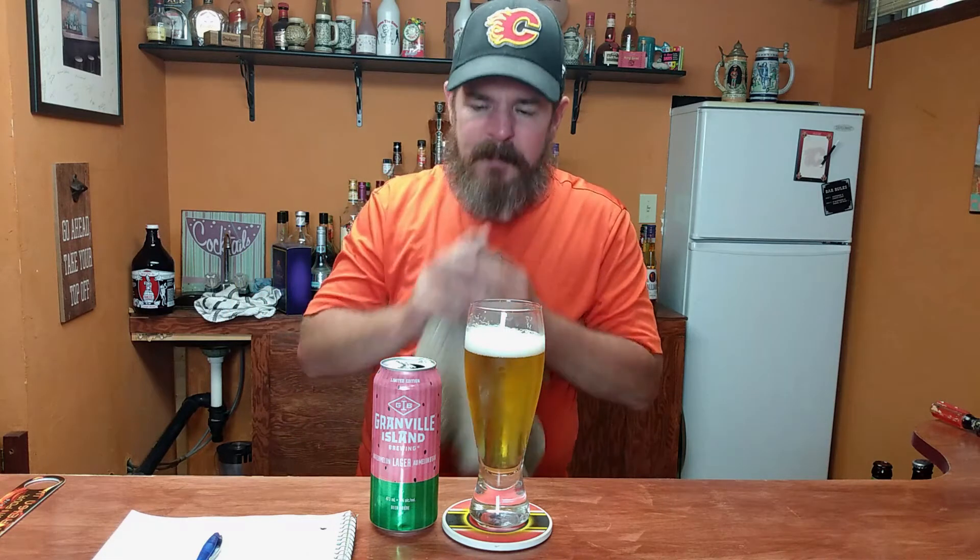There's a bit of a fruity taste in there. I would definitely not qualify it as watermelon. It's light, it's crisp. There is a fruitiness to it. I wouldn't say it's watermelon. I couldn't tell you what it is — it definitely doesn't taste like watermelon. But like with a lot of these fruity flavored beers, the fruitiness does taste a little on the artificial side.